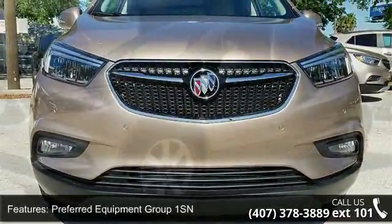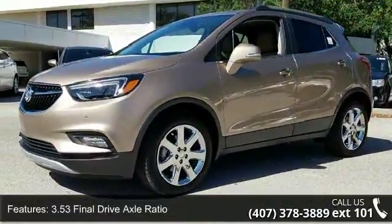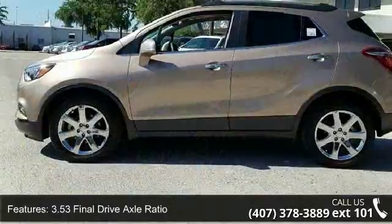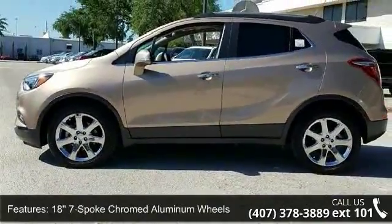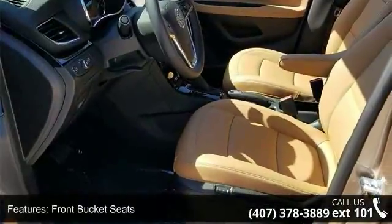Some of the top features included with this vehicle are Preferred Equipment Group 1 SN, 3.53 Final Drive Axle Ratio, 18.7 Spoke Chromed Aluminum Wheel, Front Bucket Seats, Leather Appointed Seat Trim, and Ride and Handling Suspension.